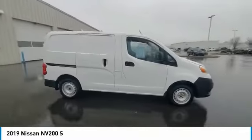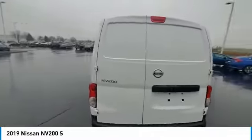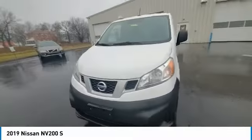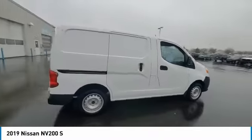Stop by and take a look at the 2019 NV. You're a lot more than what it says on your calling card, and you need your vehicle to be more than a van. You demand innovation and versatility. You need it to be your mobile office, your workshop, and your billboard on wheels.